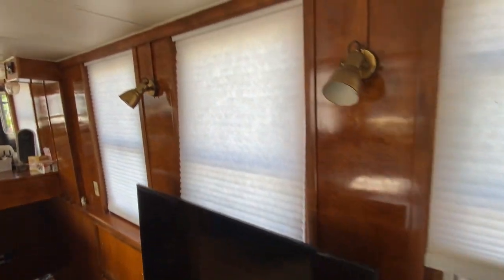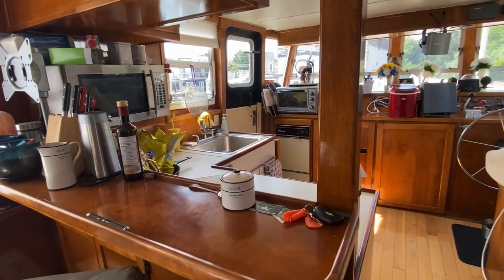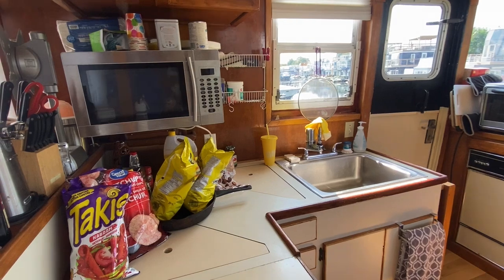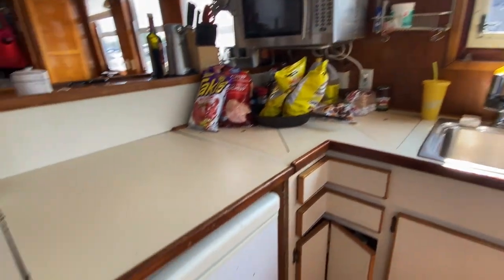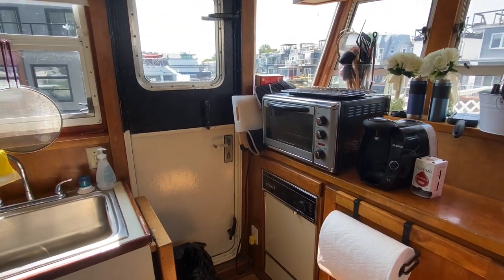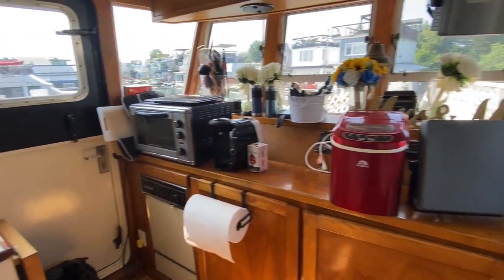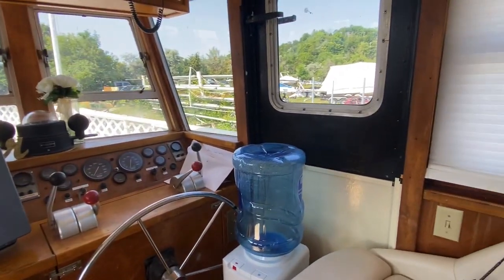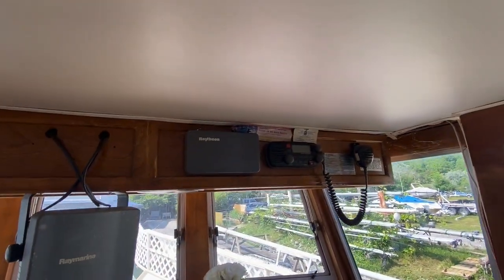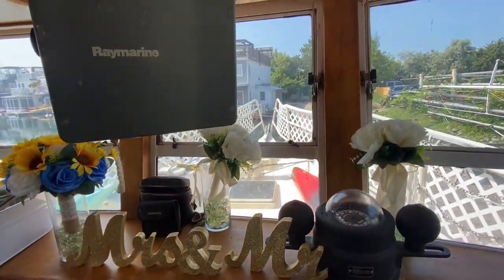This boat is on two decks. Let's move forward into the kitchen — you can see it's a very large galley. Full-size sink, microwave, freezer, convection, dishwasher, two doors which open out. Helm area with radar, VHF, large plotter, and good sightlines out.